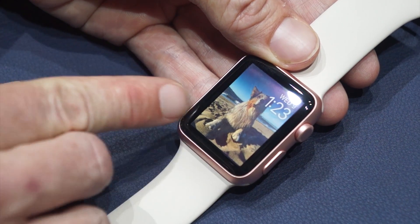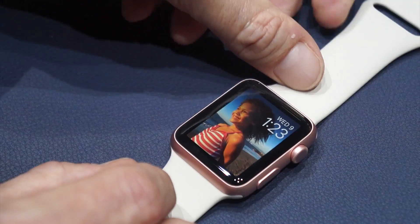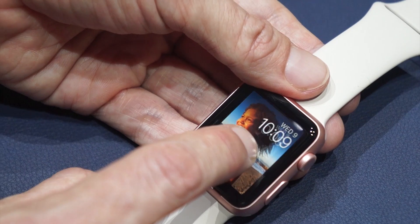Let me show you some of the new features here. Now, you noticed when I woke the watch up, that photo moved a little, and that's because it's a live photo from the iPhone 6S, and those have a little bit of motion attached to them.